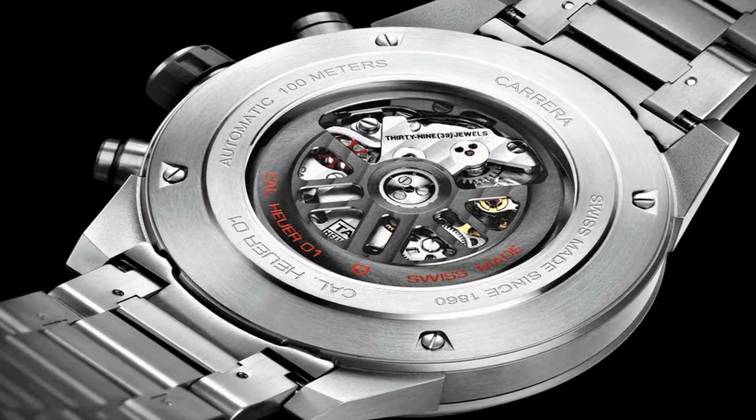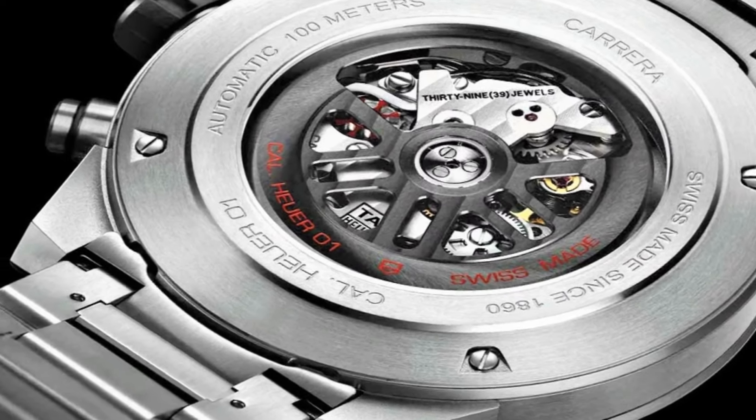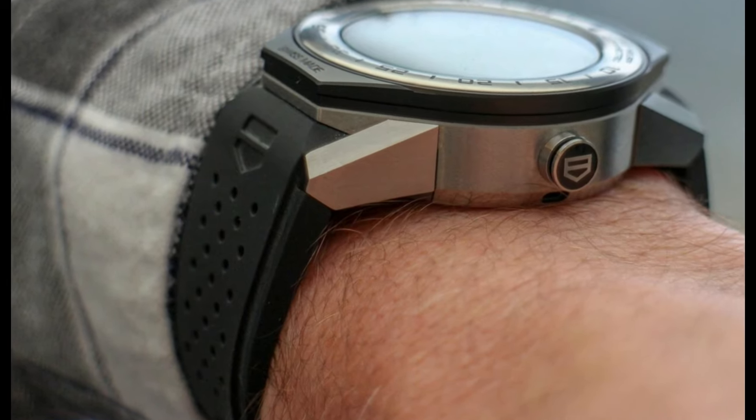If you are looking for the best new Tag Heuer watches for men based on specifications, you are in the right place.